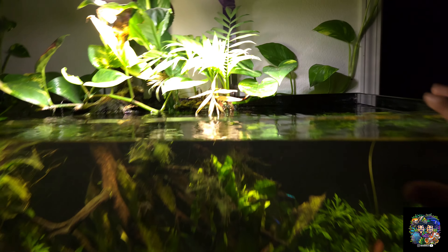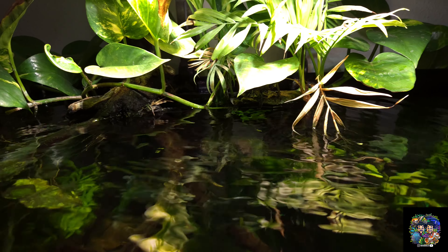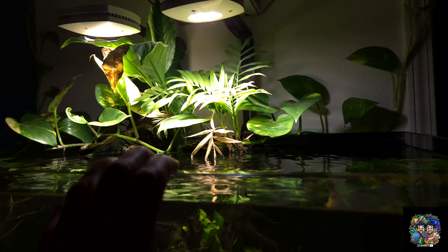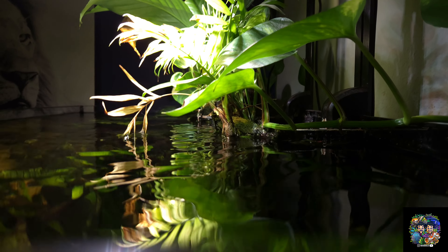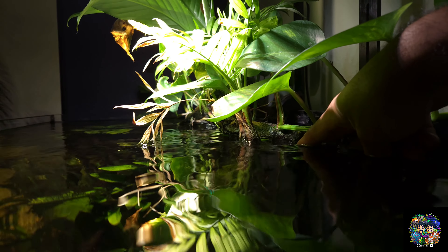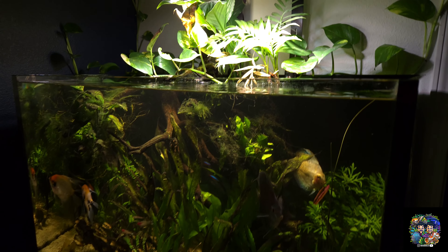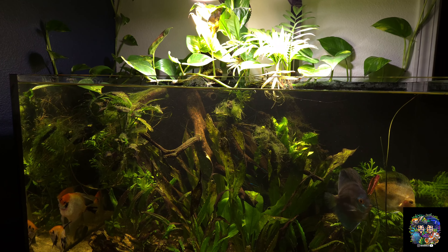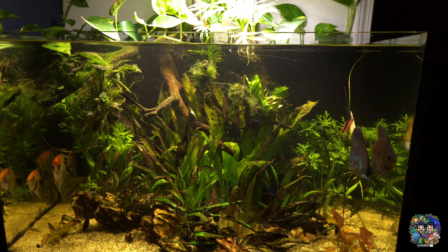Something else going on with this tank — I feel like the overflow has too much stuff in it and it's causing drainage issues. Good thing there's an emergency drain, but there are probably roots or leaves blocking the overflow. Because of that, the return pump is starving for water and I can hear the emergency drain kicking in here and there because water can't drain properly.